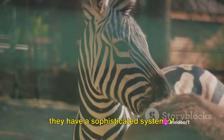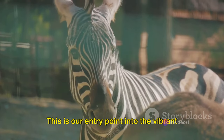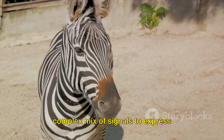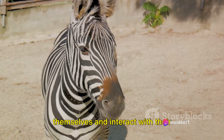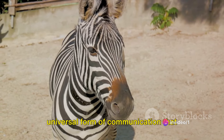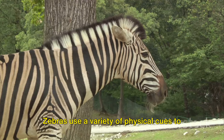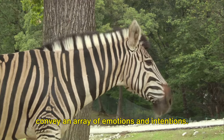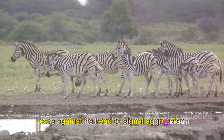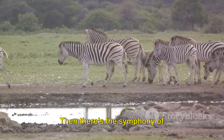Zebras may not speak our language, but they have a sophisticated communication system of their own. Much like humans, zebras rely on a complex mix of signals to express themselves and interact with their environment. Let's begin with body language — a universal form of communication. Zebras use a variety of physical cues to convey emotions and intentions; for instance, a zebra might flatten its ears against its head to signal aggression, or stand tall and stiff to display dominance.